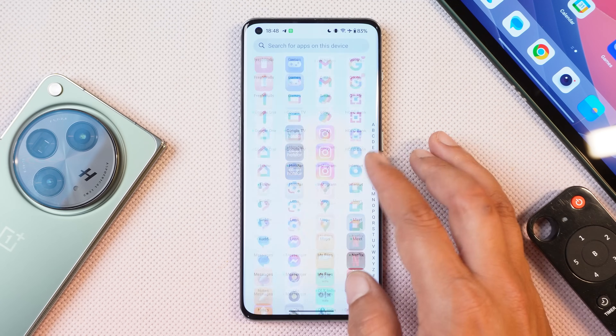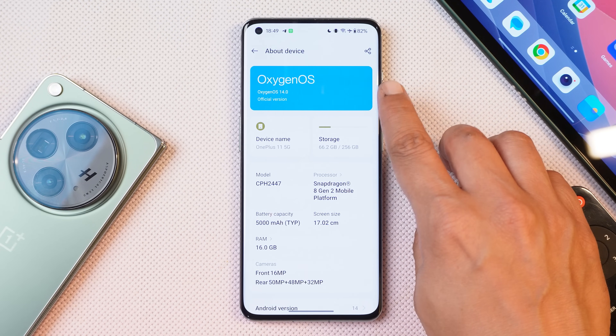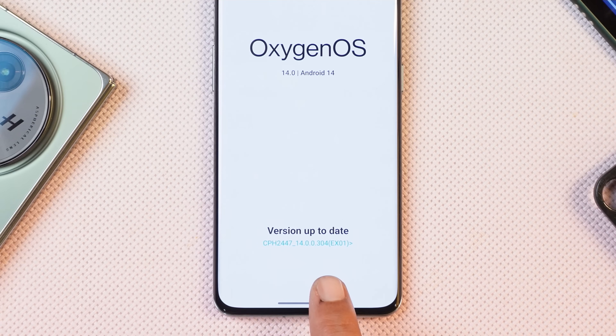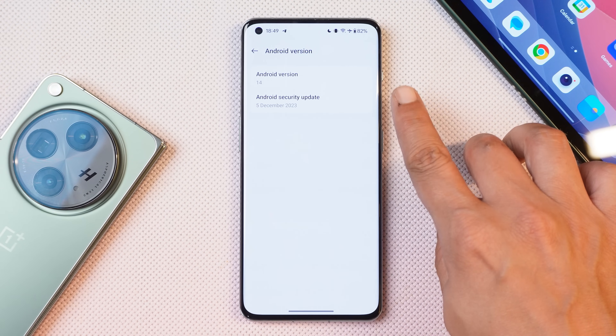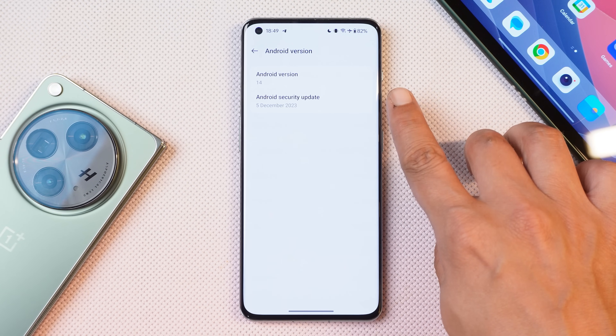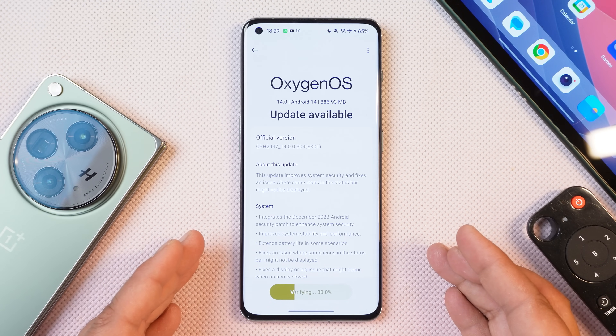Here I have my OnePlus 11. I've already updated the device to the latest build, which is the December build. As you can see here, it says official version — version is .304. If you go to Android version, here we have the 5th December 2023 security patch. The update size is quite huge — as you can see, it's around 887 MB over the first stable build.